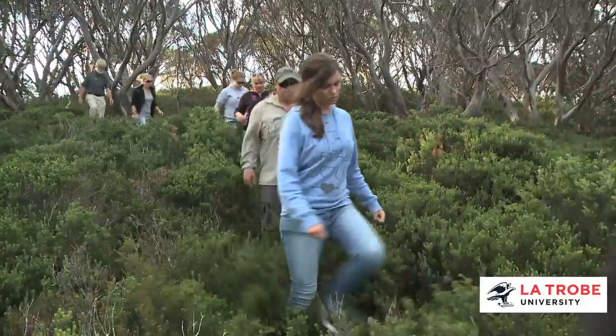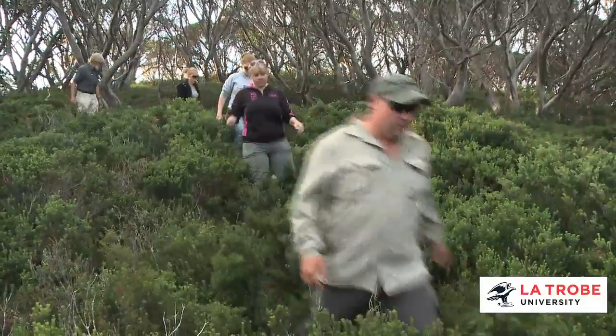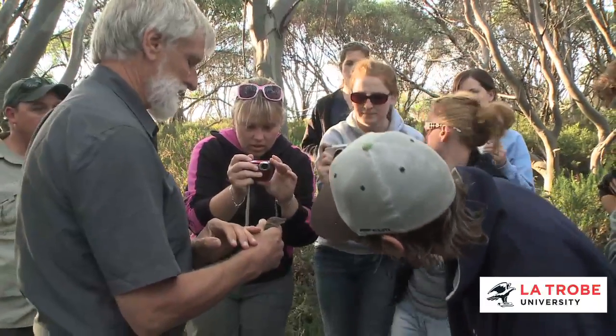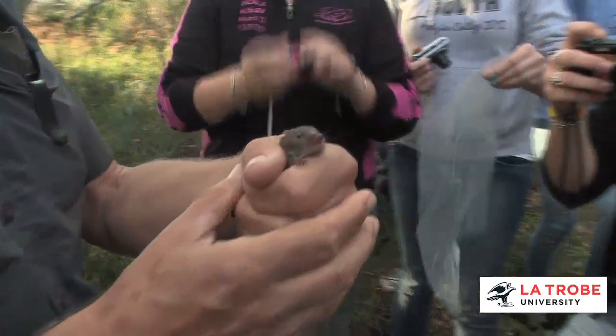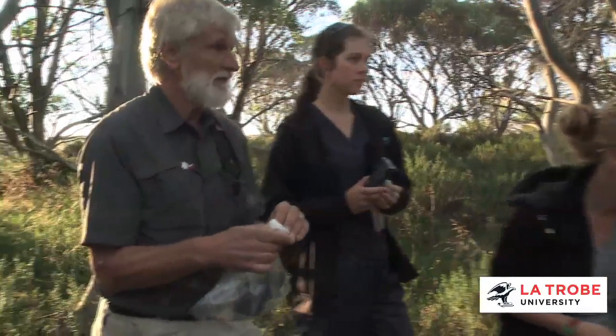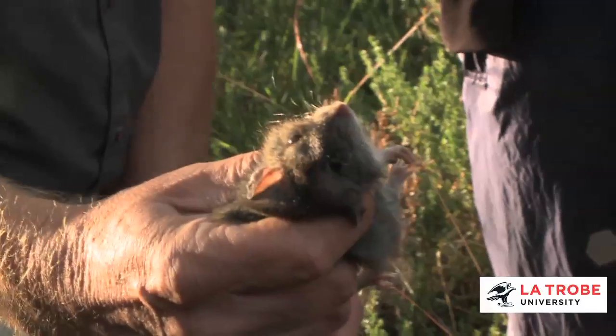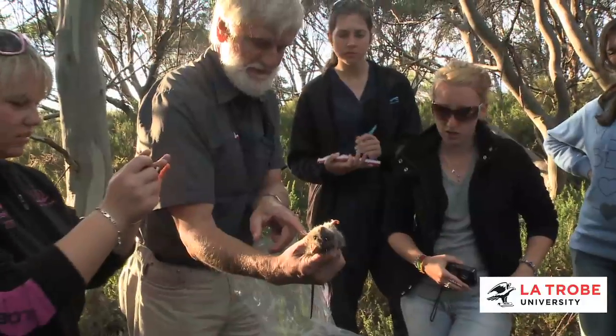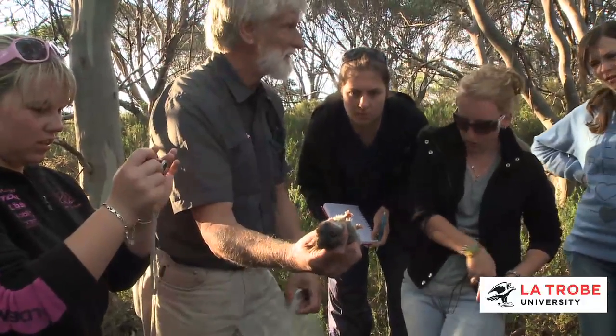In groups, students embark on projects looking at different habitats found in the Alpine ecosystem. We're only catching the small mammals because that's the procedures we're using. We're getting two species at the moment — a small insect-eating marsupial, an antechinus, which is a lively little fellow, and quite a few bush rats. The bush rats are native rodents, part of a group that came into Australia probably around five million years ago from the north.